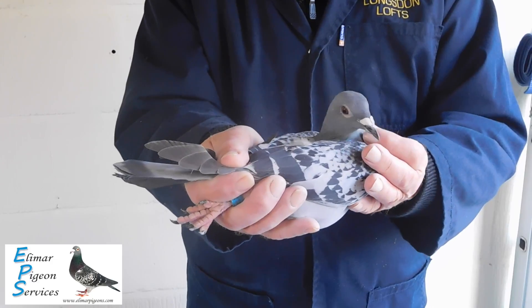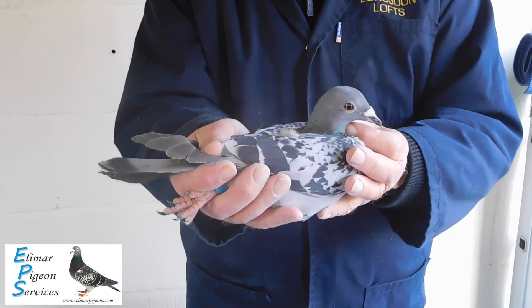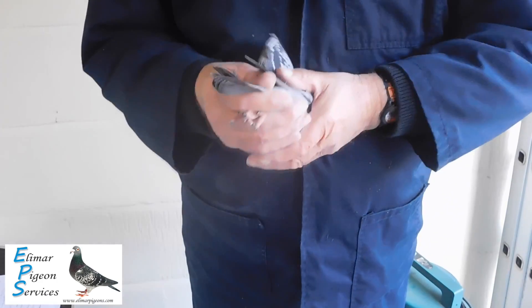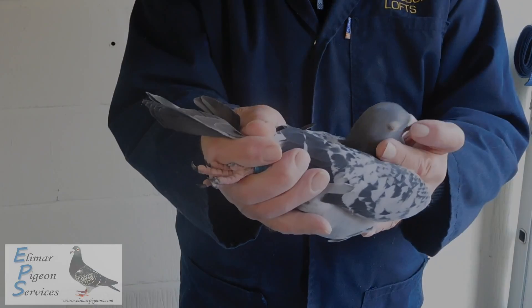She's full sister to two pigeons that have been first and second this season. It's a real nice blend. Medium size, later bred and the last pair of the stock birds.